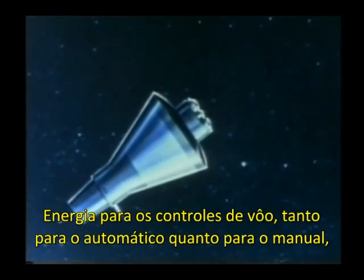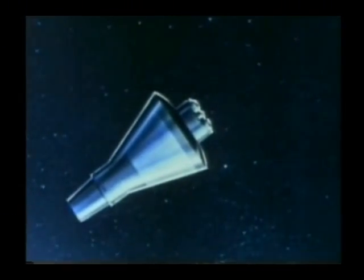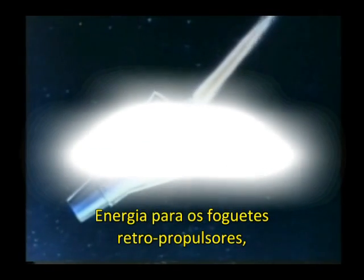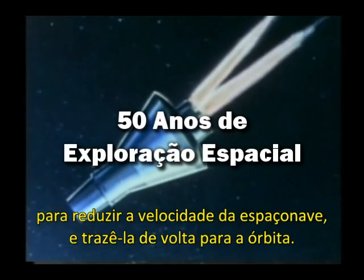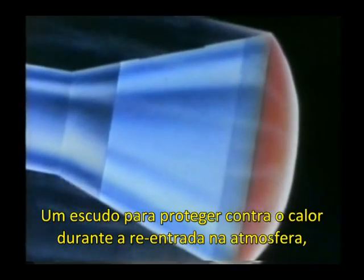Power for the in-flight control systems, both automatic and manual. Power to fire the reverse rockets that slow the spacecraft and bring it back from orbit. A shield against the blazing heat of re-entry friction.